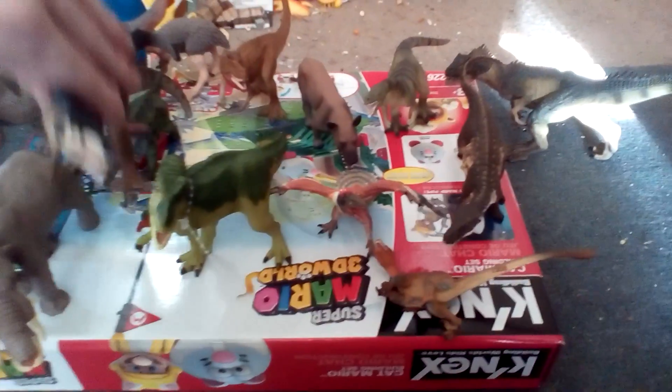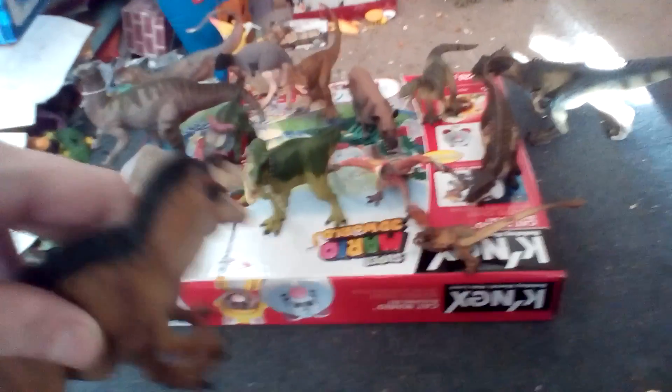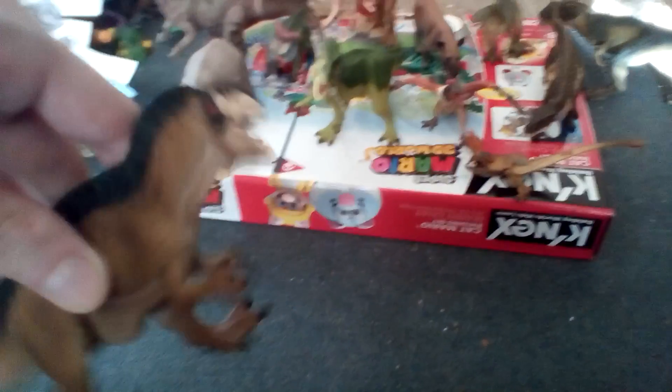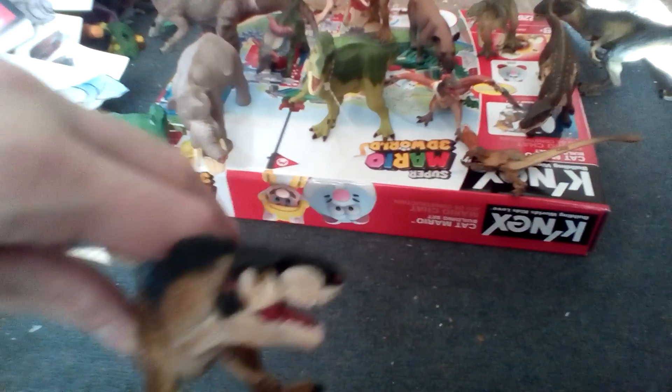The Acrocanthosaurus from the new one from Safari, which again will be a new animal that will be showing up in the series, seeing how there's no Acrocanthosaurus at all. Yeah, Acrocanthosaurus!